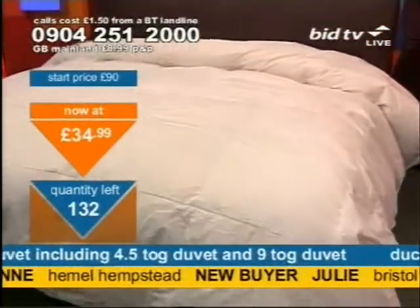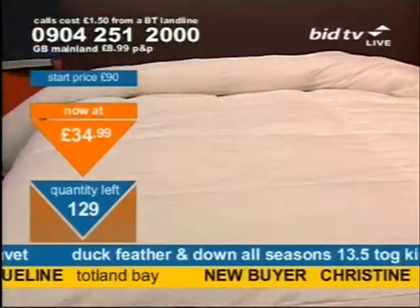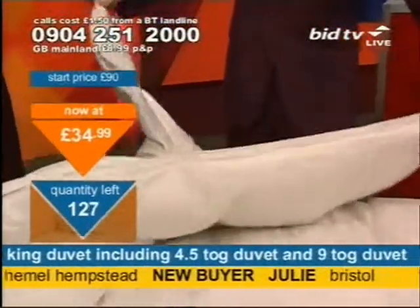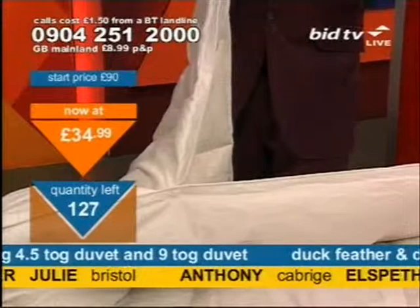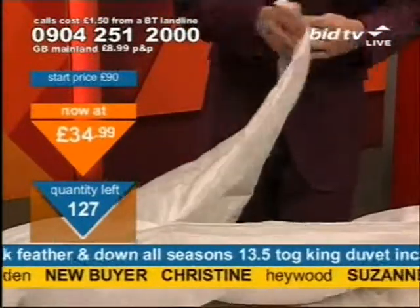And now they're going. 70 of these now straight out of the door. If you want to take advantage, dial straight away. And bear in mind that you are getting the real deal. You're getting something that splits like that. On the one side, thin and lightweight for the summer to keep you cool. Lightweight on the body. It's absolutely ideal.